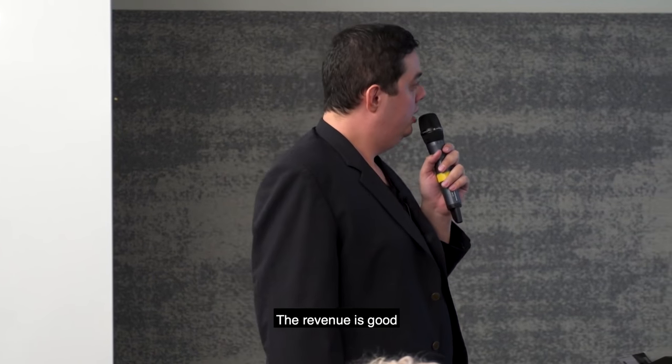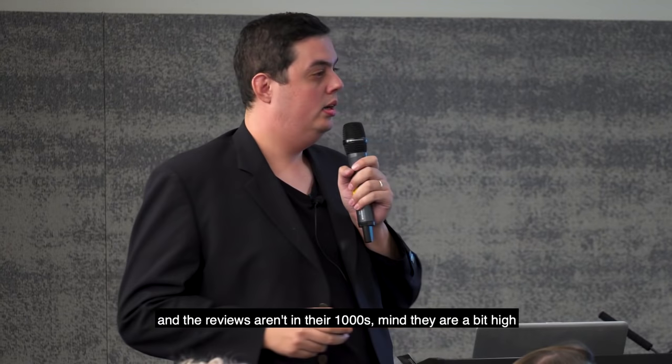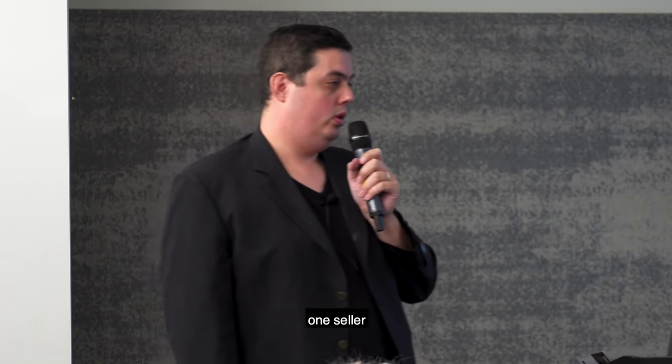Who here thinks this is a good product to go after? The revenue is good. The reviews are not that high. All of them are FBA — almost all of them are FBA, private label, all different brands. It's not brand-central.